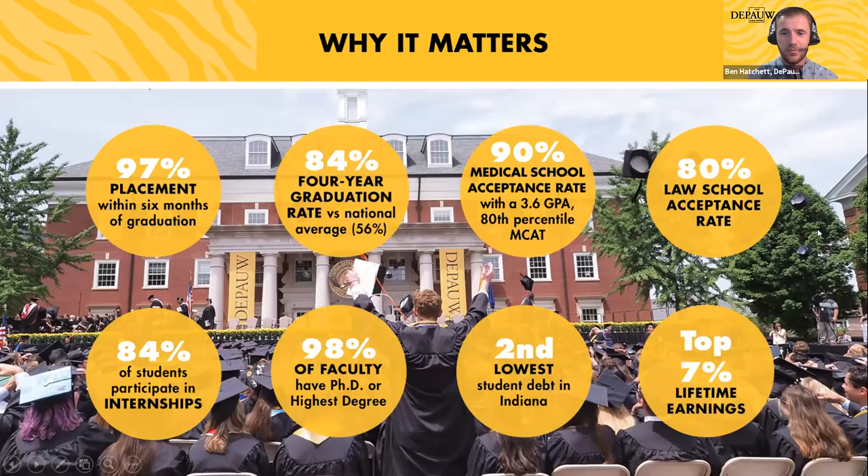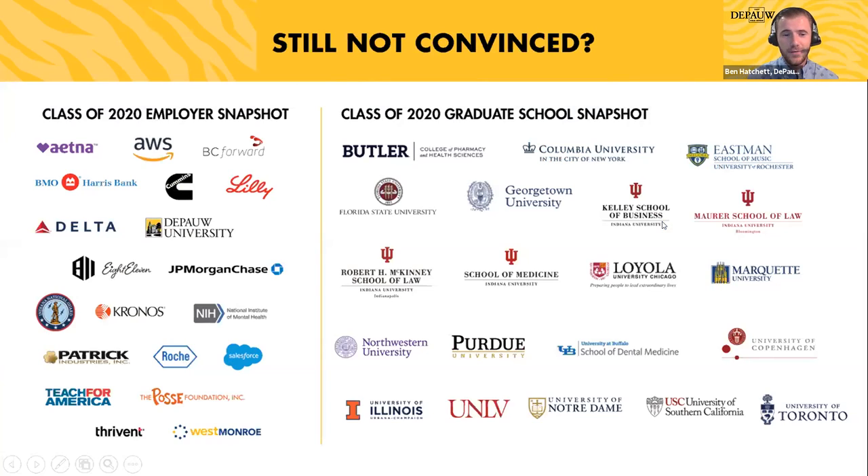Here are a few outcomes and statistics: we're proud of a 97% placement rate within six months of graduation, a high four-year graduation rate compared to the national average, and incredible opportunities in education, law, and medicine. We're gathering details from the class of 2021, and you can see cool outcomes featuring graduates who have gone into the workforce and directly into graduate schools after DePaul.